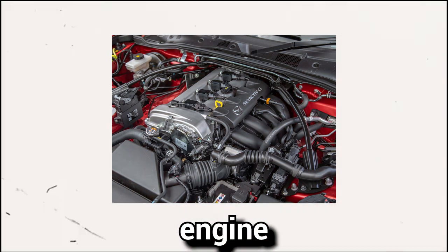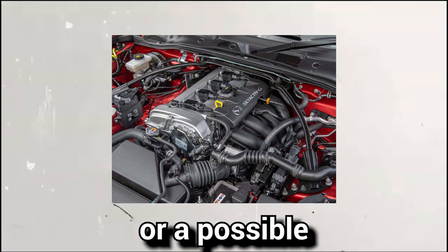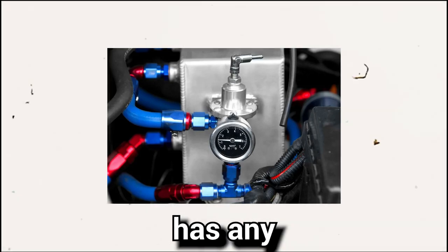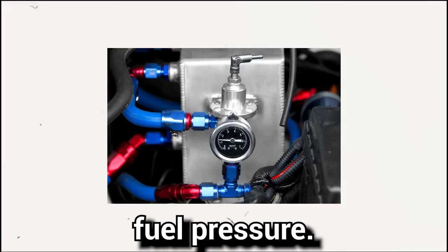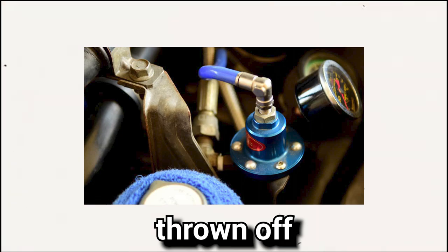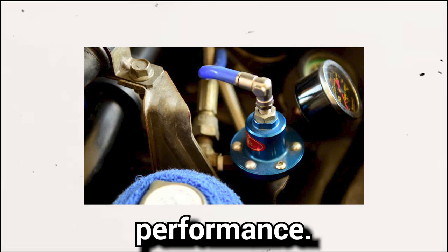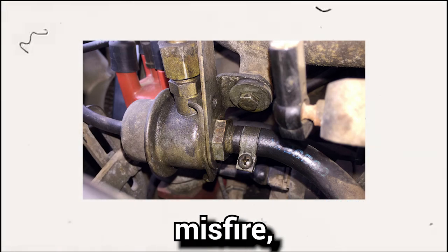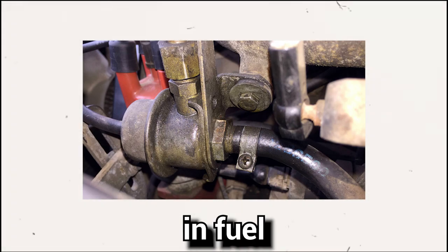If your car experiences engine performance issues, this is one of the first symptoms of a possible issue with the fuel pressure regulator. If the fuel pressure regulator has any problems or fails, it will interrupt the vehicle's fuel pressure. This will result in the engine's air-to-fuel ratio being thrown off, which can have an adverse impact on the vehicle's performance, causing engine misfire, reduced power, poor acceleration, and a decrease in fuel efficiency.